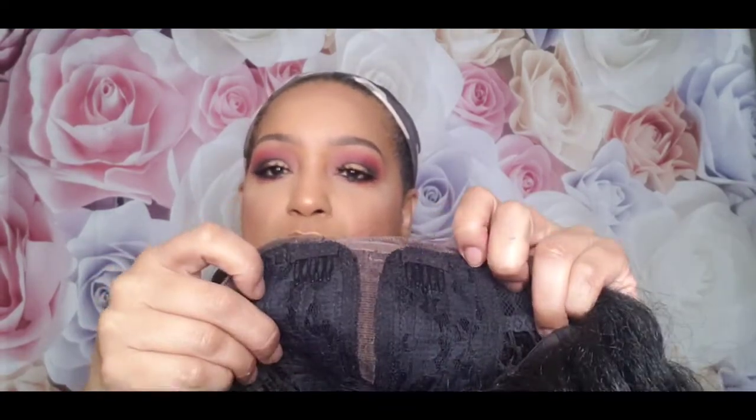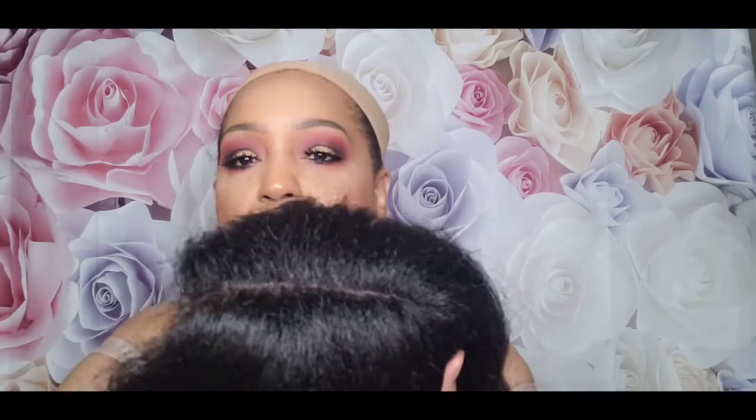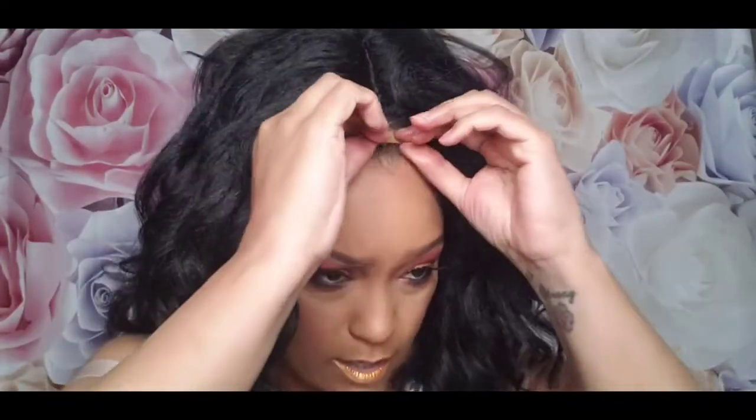There are two combs right at the front on either side of the part. It is a straight middle part. There's also a comb in the back and two adjustable straps — pretty standard. The cap doesn't feel very stretchy, just a little, so hopefully it won't be too small. I'm back and I've cut off the lace — the part looks not too bad at all, and she looks much better without the lace.